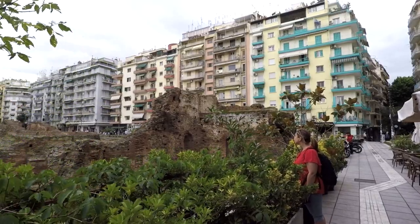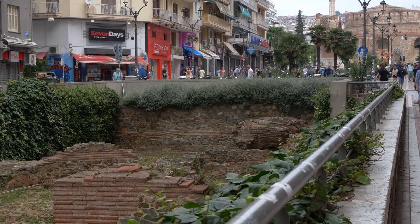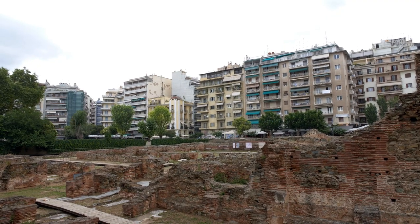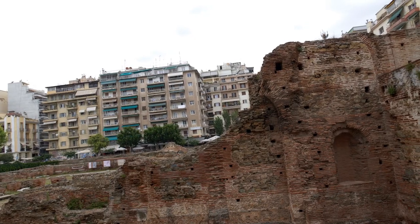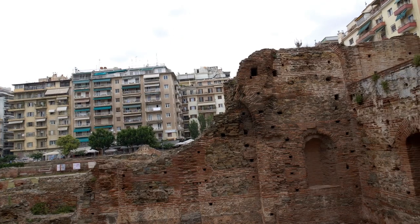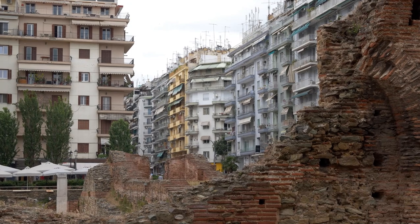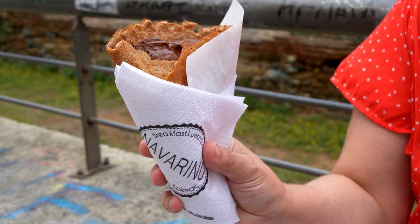When you walk around Thessaloniki, it's like visiting a big open-air museum. There are Greek, Roman, and Byzantine ruins scattered throughout the city center that make you wonder what the city used to be like. In the heart of the city lie the ruins of the Palace of Galerius, which was one of the most impressive structures in all of Thessaloniki. The palace is one of the city's most important archaeological sites, dating back to the 4th century, and was once part of a massive complex over 9,000 square meters. Much of it was buried during the city's development, but you can still see some uncovered remains at Navarino Square.